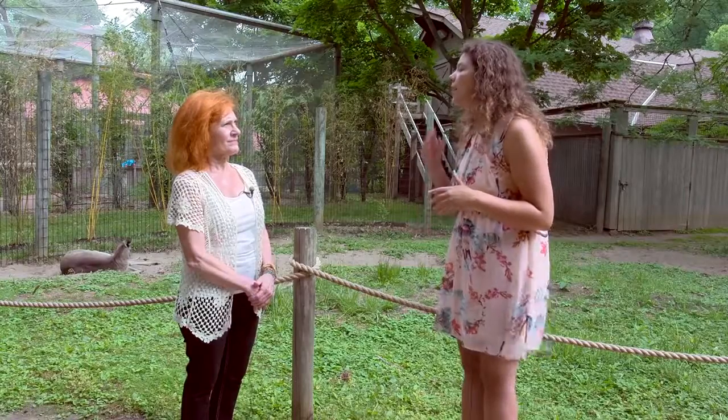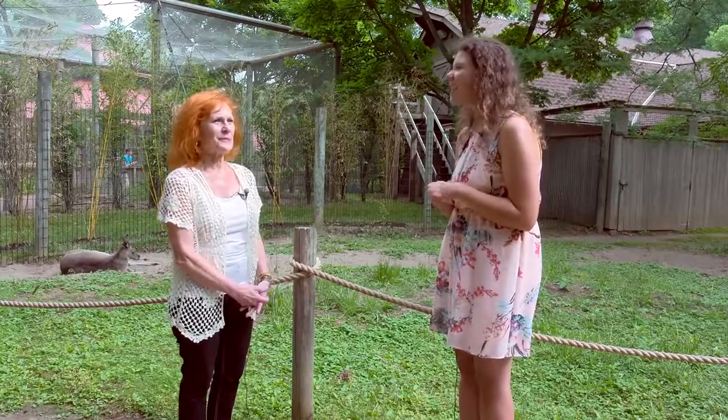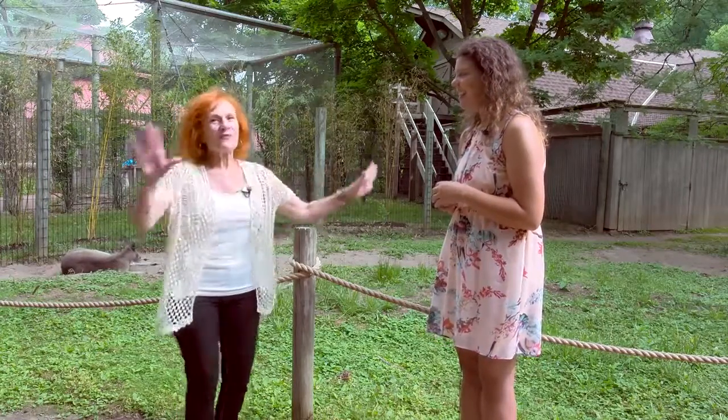Emily, what are your hours? What months are you open? We close the last day of November and then reopen around the first of March — this year was a leap year so it was a little earlier, in February. We're open 10 to 5, and then in the summer months after Memorial Day, on Sundays we're open from 10 to 6 — just that extra hour on Sundays. It's nice because on weekends you can relax a little and say it's a nice cooler later evening, let's go enjoy the zoo.